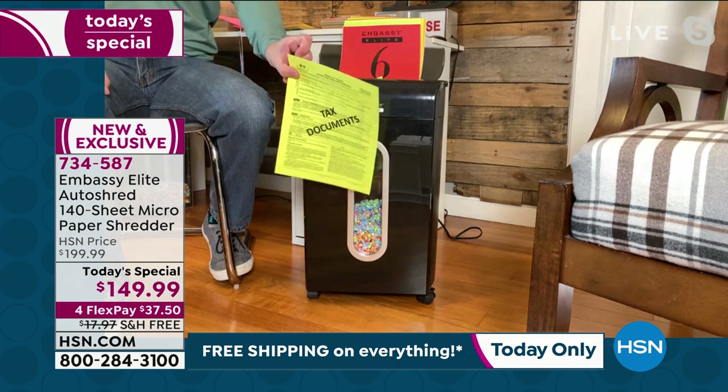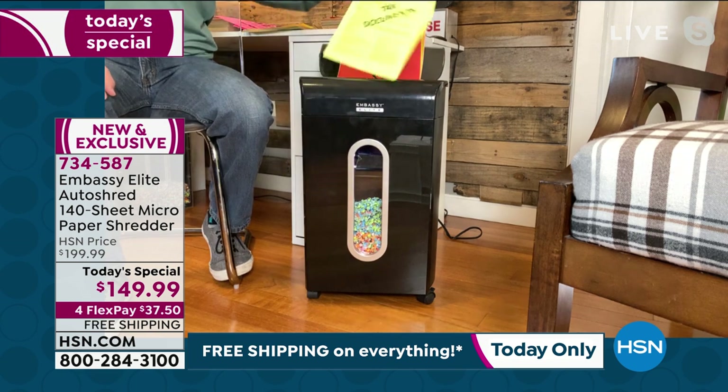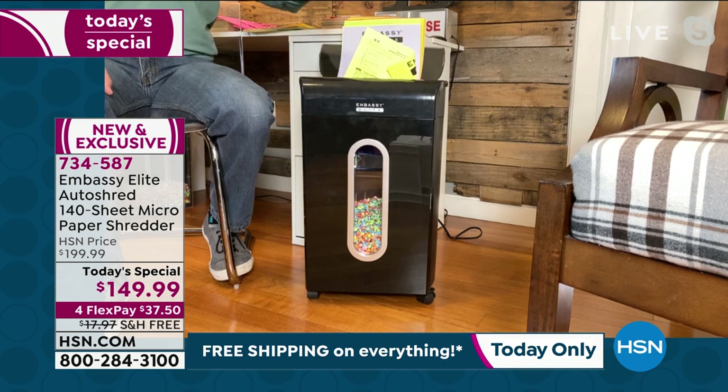One thing everyone has to realize — tax season's coming up. Did you know 49% of all identity theft happens during tax season? Half of all identity thefts in the next few months. So you're starting the year off right because you're getting rid of the clutter and protecting your identity.